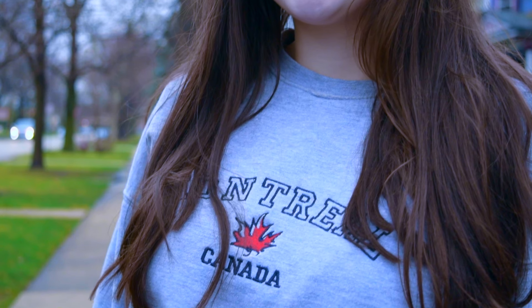So this outfit is super comfy and super casual. I'm wearing my favorite Montreal sweatshirt, which I purchased in Montreal, and some really fuzzy fleece leggings from Uniqlo, and then just some Uggs. Yeah, that's really it — it's super casual and super comfy and perfect for the plane.